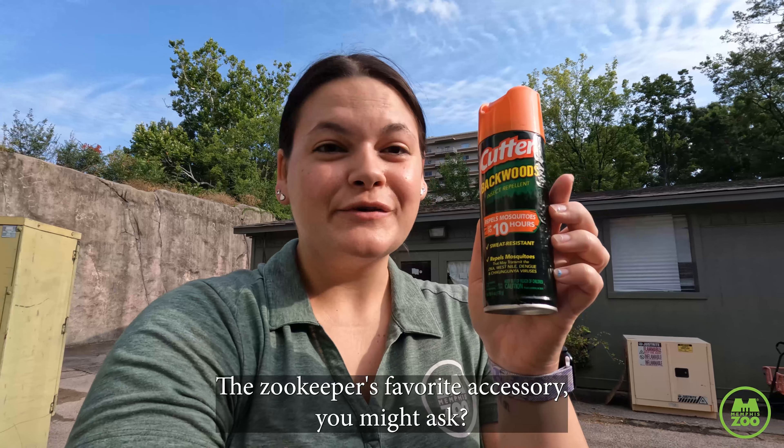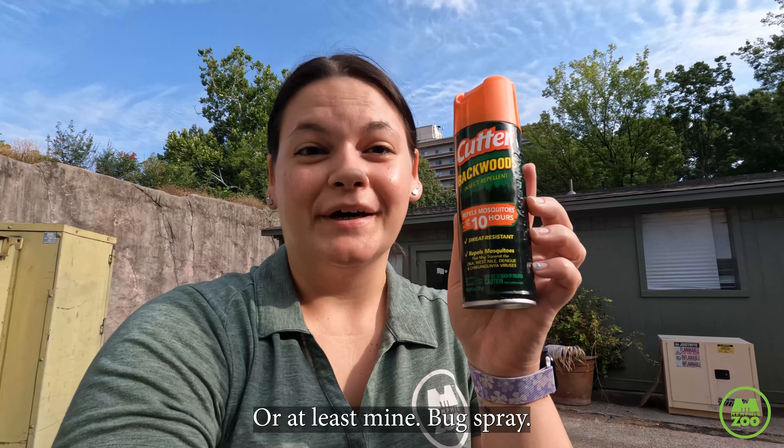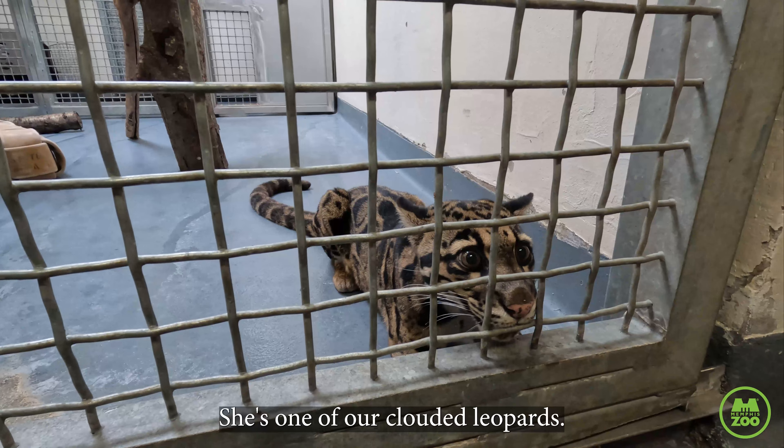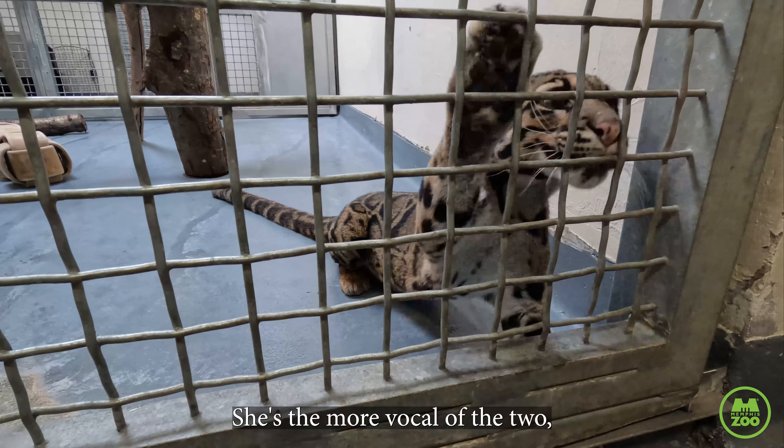A zookeeper's favorite accessory — or at least mine — bug spray. I'm here with Rajani. She's one of our clouded leopards. She is the more vocal of the two.